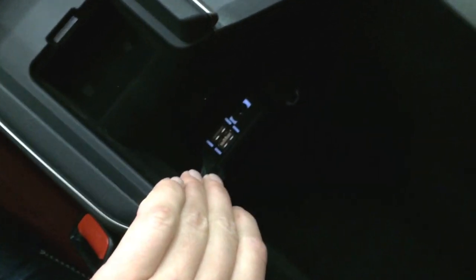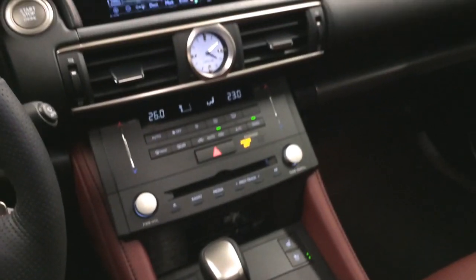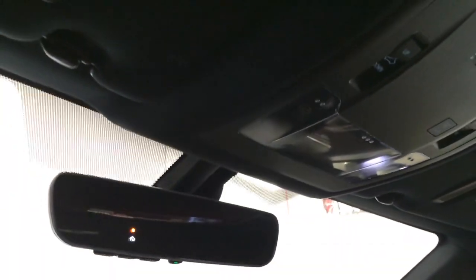Underneath your armrest you'll find two USB inputs, one auxiliary, and a power outlet. Lockable glove compartment, power tilt and sliding moonroof with a sun shade — controls for that are overhead with no-touch lighting; put your hand close by and it will sense and turn on and off. Auto-dimming frameless rear view mirror with three integrated garage door openers.